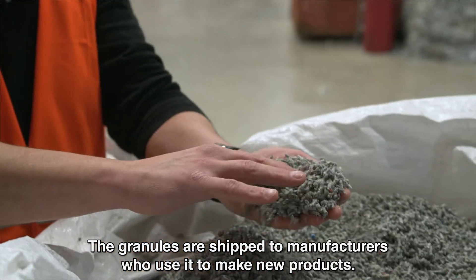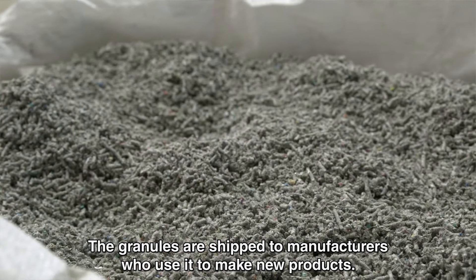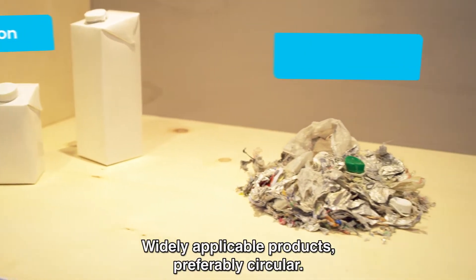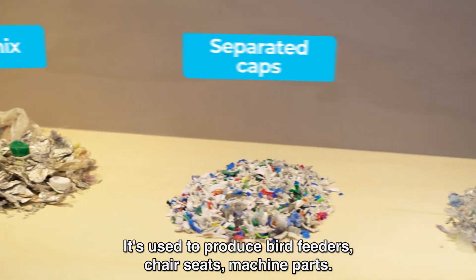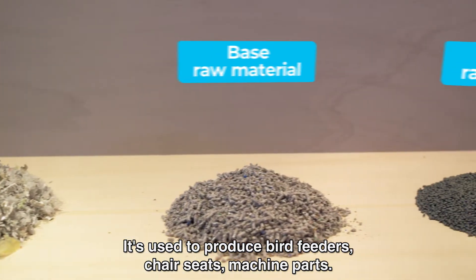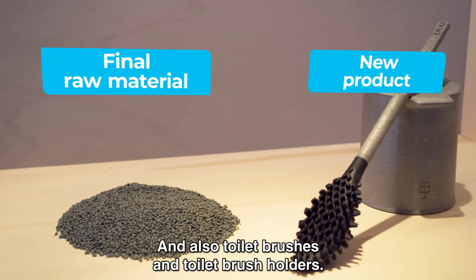The granules that come out are sent to manufacturing companies that use them for new products. These are durable, long-lasting products and truly circular. What we have made so far includes, for example, bird feeders, chair shells, parts of machines, and currently also toilet brushes and toilet brush holders.